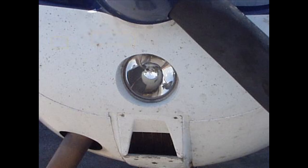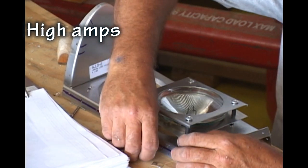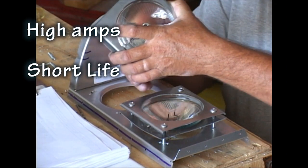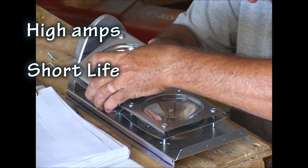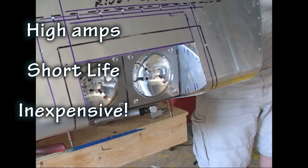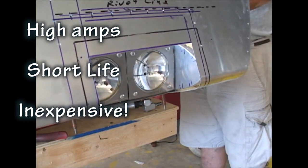Traditional landing or taxi lights use old-fashioned incandescent filaments. You may still have them in the certified aircraft that you rent or own. Major drawbacks are that they draw a lot of current, maybe 10 amps apiece, and have a short life before the filament breaks or burns out after maybe 50 hours of use. They are inexpensive to replace, as long as you have the time and patience.